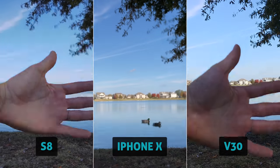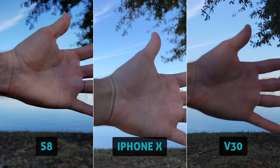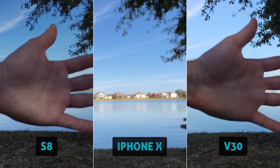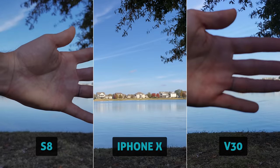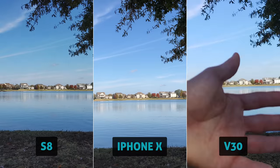All three cams have phase detection autofocus, and here's a quick side-by-side comparison. Sometimes I like to slow these down, and we can really spot which one is grabbing focus faster. I'd say the S8 looks to be the fastest, with the iPhone in second place, and the V30 in a slow last place. Not terrible, but not great.